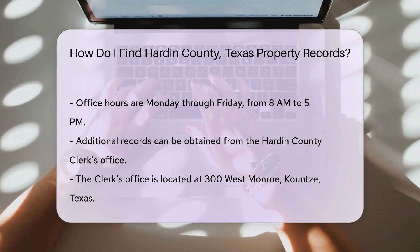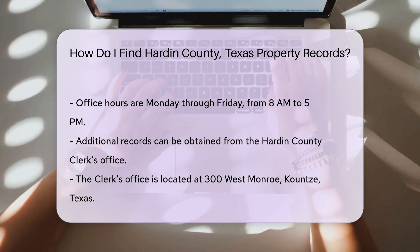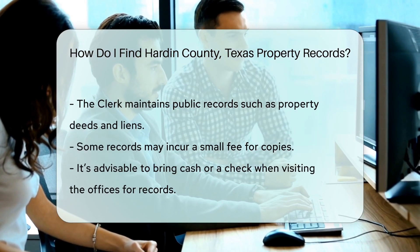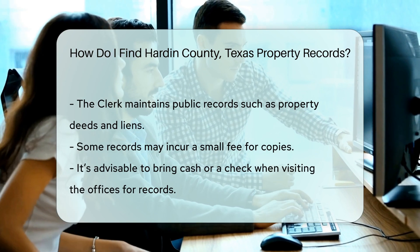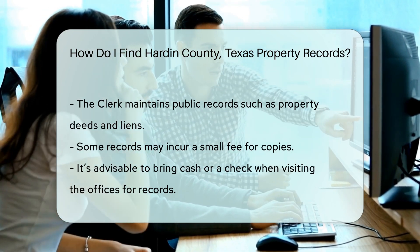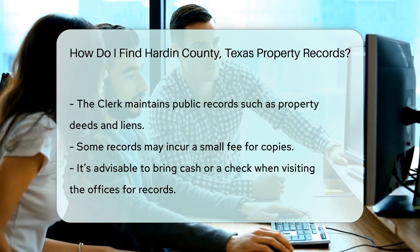For additional records, you may also want to check with the Hardin County Clerk's Office. They maintain various public records, including property deeds and liens. You can reach them at 300 West Monroe, County, Texas. Keep in mind that some records may require a small fee for copies, so it's a good idea to bring cash or a check when visiting the office.